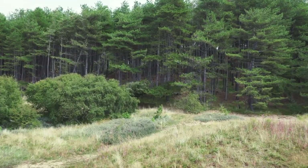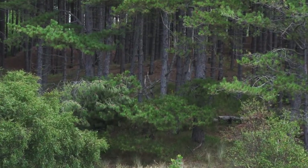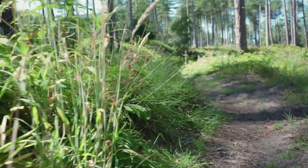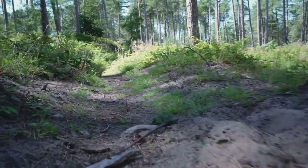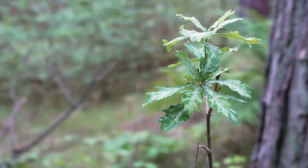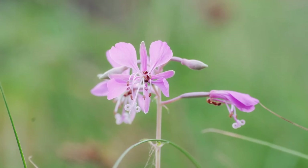Venturing further into land, we reach the pine woods. Planted in the early 20th century, the pine trees here can grow to a staggering 60 metres tall. The pine trees were planted to stop the over-spilling of sand dunes onto private and public land. The forest floor is covered in plant life and fruiting bushes, allowing the invertebrate population to thrive.